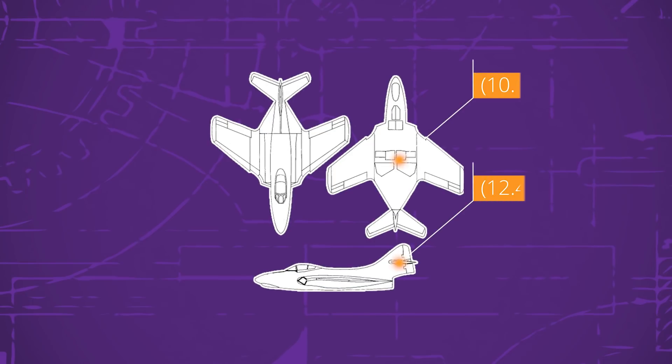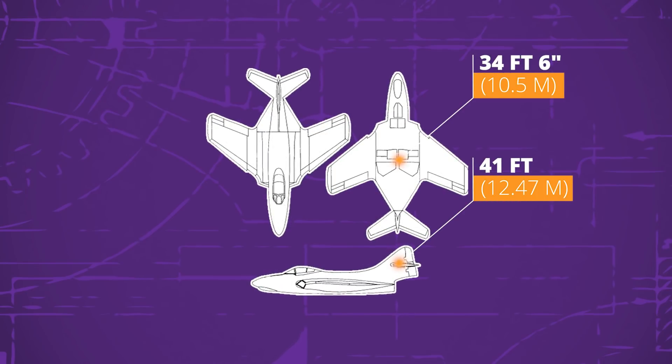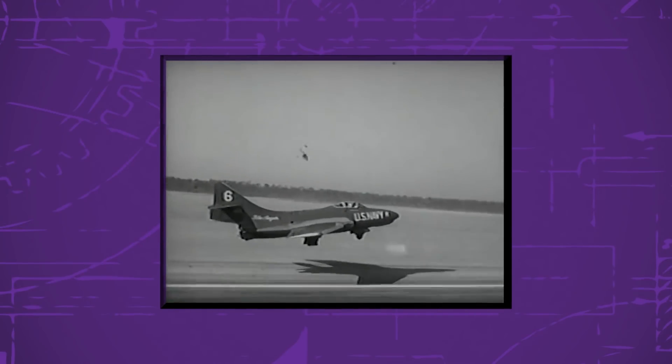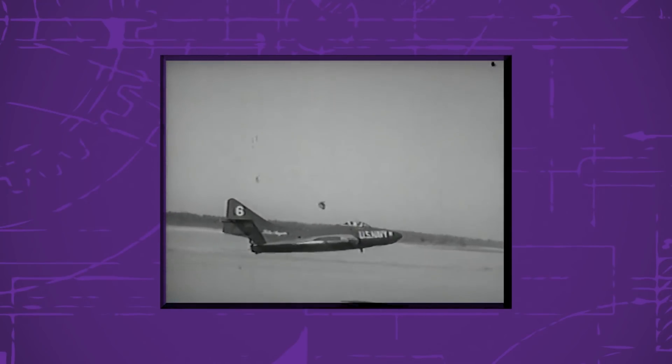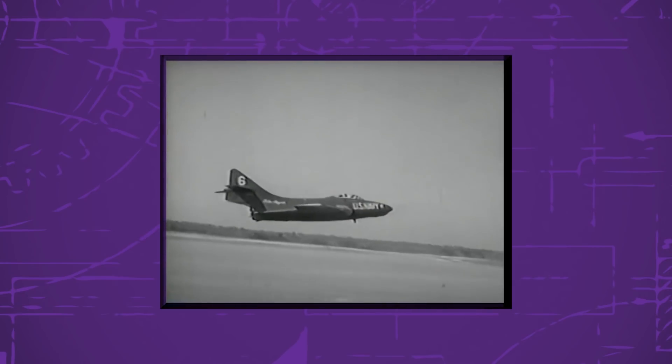Nearly 41 feet from nose to tail and 34 feet 6 inches from wingtip to wingtip, Cougars had a maximum takeoff weight of between 16,000 and 21,000 pounds depending on the variant, which is about 7,000 to 9,500 kilograms. However, due to the rigors of carrier operation, pilots needed to get the weight down to about 14,000 pounds or 6,300 kilograms before landing, which meant burning fuel reserves and expending ordnance.